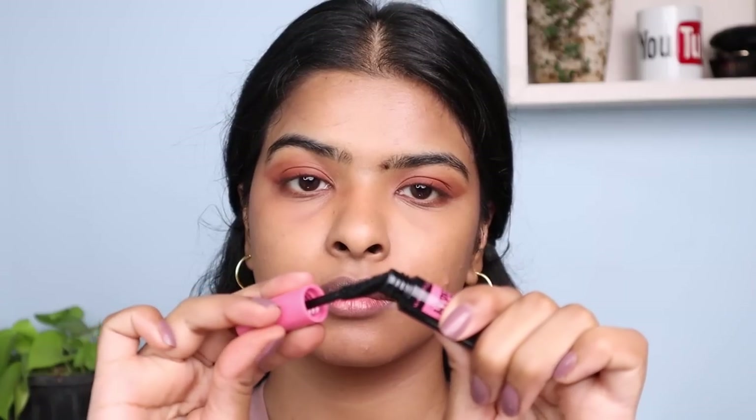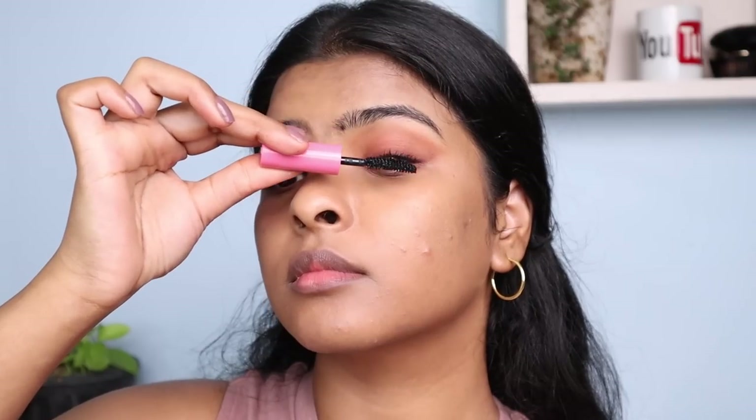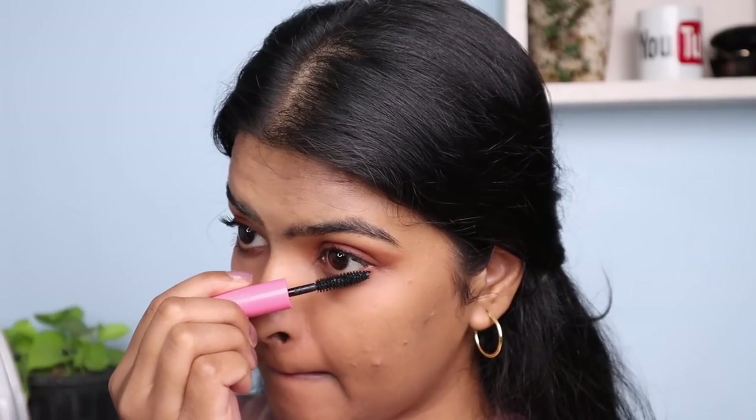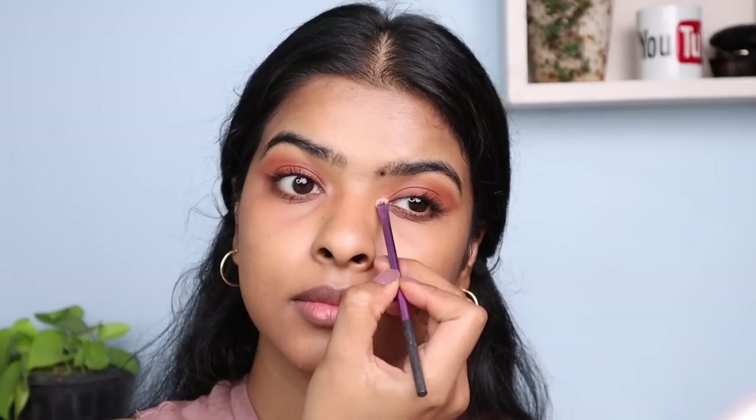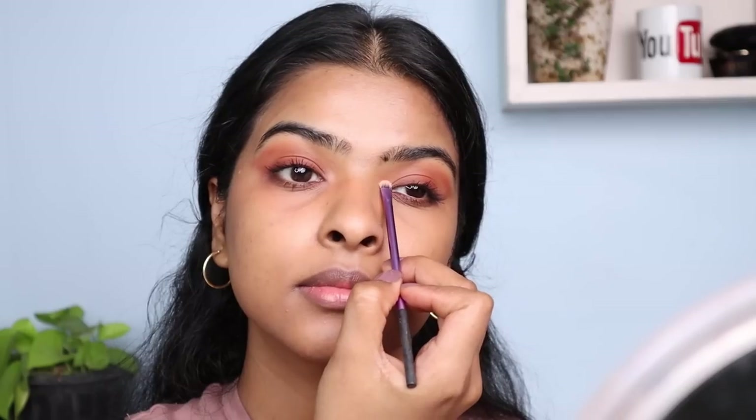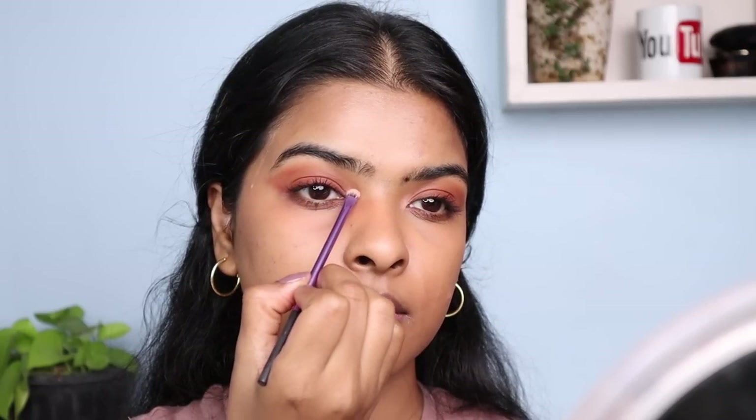Now it's time to apply mascara. I'll be curling my eyelashes first, then applying HyperCurl Mascara by Maybelline — this mini version was free but the bigger version is affordable. It's waterproof, perfect for summer. I apply a few coats on the upper eyelashes and also on the lower lashes. Then I pick a beige matte eyeshadow with a little pencil brush and highlight the inner corner of my eyes to brighten it, open up my eyes, and look wide awake.